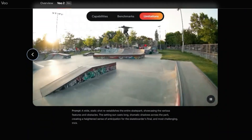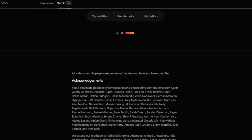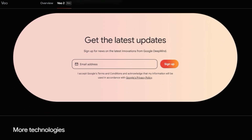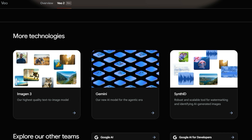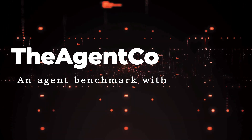However, it's important to note that the paper also points out the limitations. Creating videos that are consistently realistic, dynamic, or intricate remains a challenge. The paper admits that maintaining consistency throughout complex scenes or scenes with complex motion is something the team will continue to develop and refine.